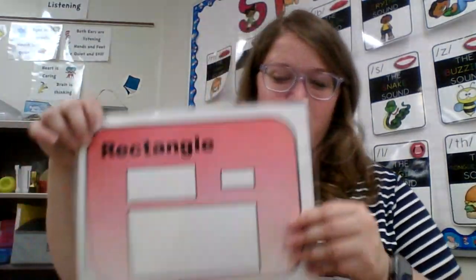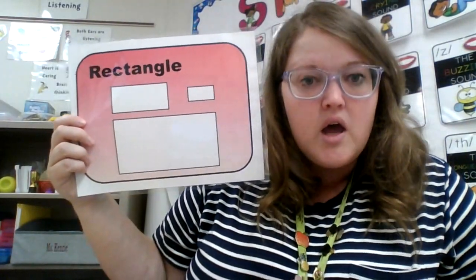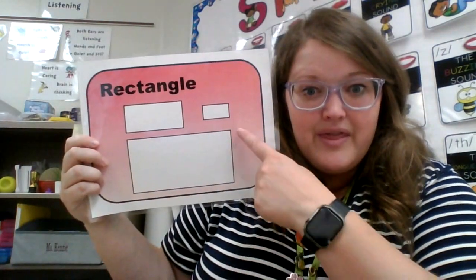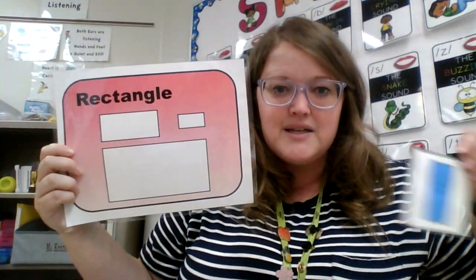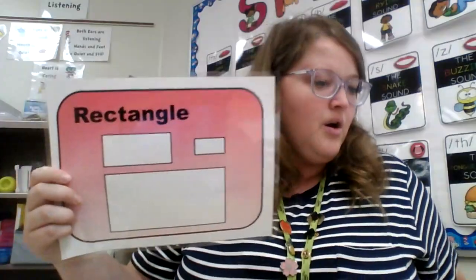Okay here's my next shape. This one might be a little tricky but I'm going to explain how it's different than a square. My next shape is a rectangle. So let's look at the rectangle — it has one, two, three, four points, just like a square, but it is different because one side is longer than another side. See my square — all the sides are the same, but the rectangle — one of the sides is a different length. Here is my little rectangle.